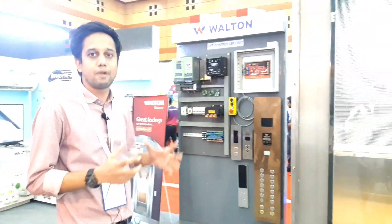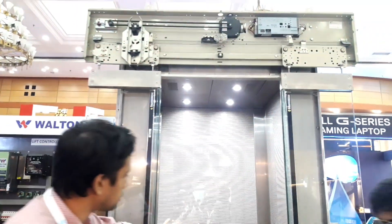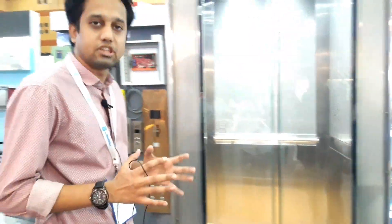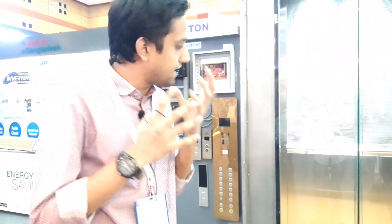We have made the total manufacturing parts. We have made the total door sensor. We have made the total sensor. We have made the customer that is exclusive. This is an exclusive opportunity.